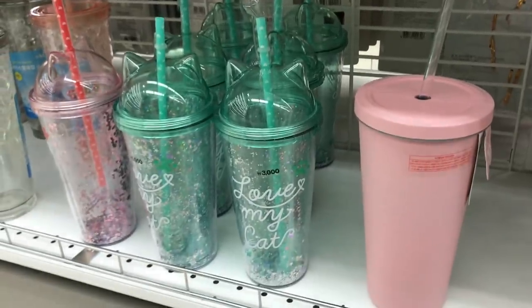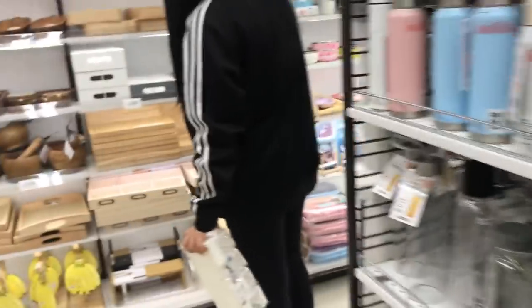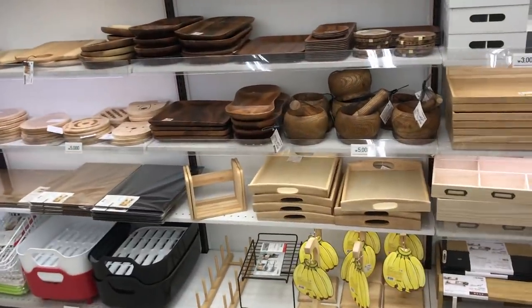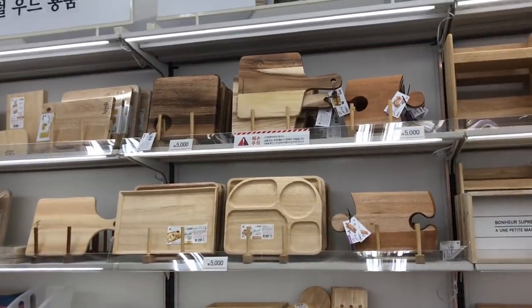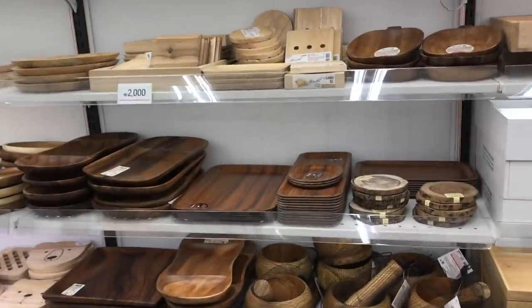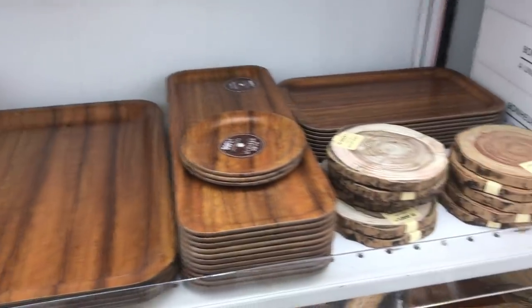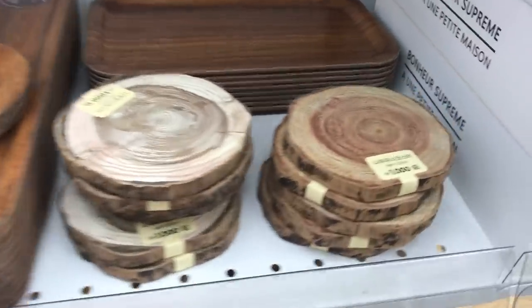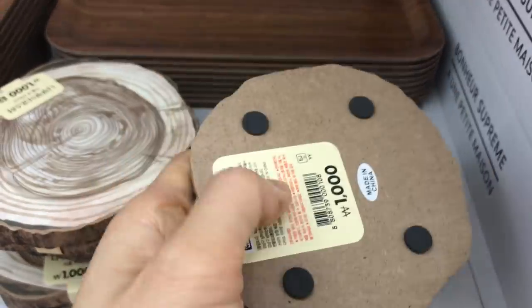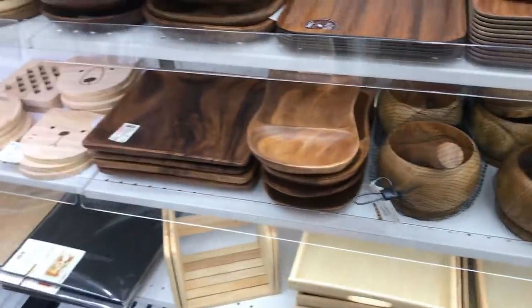These water bottles look like tumblers that you could buy at Starbucks. I like this section over here which has items made out of wood — it seems like whenever you go to a tropical island like in the Caribbean or Hawaii they sell these wooden items, but if you look on the back they're all made in the Philippines or Vietnam, and I think they sell the same ones at Daiso for much cheaper.